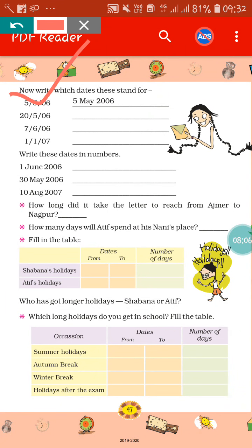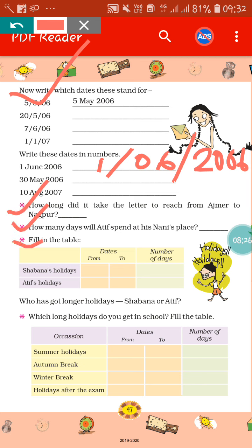In the next one, you have to write the dates in number format. 1 June 2006 — how will you write this down? You will write it as 1, 06, then 2006. In this way, you have to write down the next ones also. Based on the story, you have to fill in the blanks and answer questions based on the previous letters of Savana's holiday and Atif's holiday. Which long holidays do you get in school? Based on your school holiday routine, you will write down your summer holidays, autumn break, winter break, and holiday after exams.